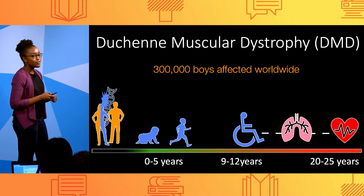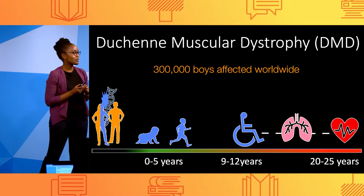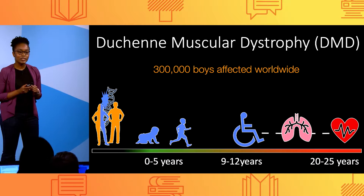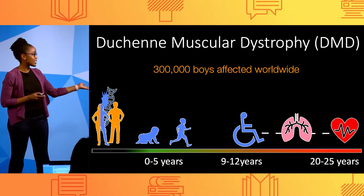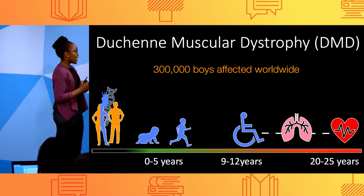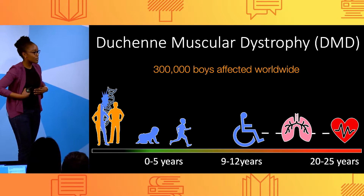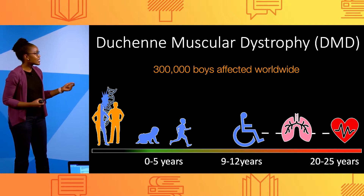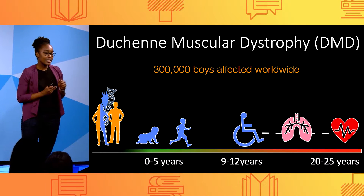DMD is the most common fatal genetic muscular disorder, primarily affecting boys. 300,000 boys are affected worldwide. DMD is caused by a DNA mutation that can only be passed down by mothers to their sons, and this results in progressive muscle weakness. These kids are typically diagnosed before the age of five and often require use of a wheelchair by age 12. And because our diaphragm is also a muscle, boys with DMD can face respiratory complications. And as this disease progresses, heart problems become the number one cause of death of these kids.